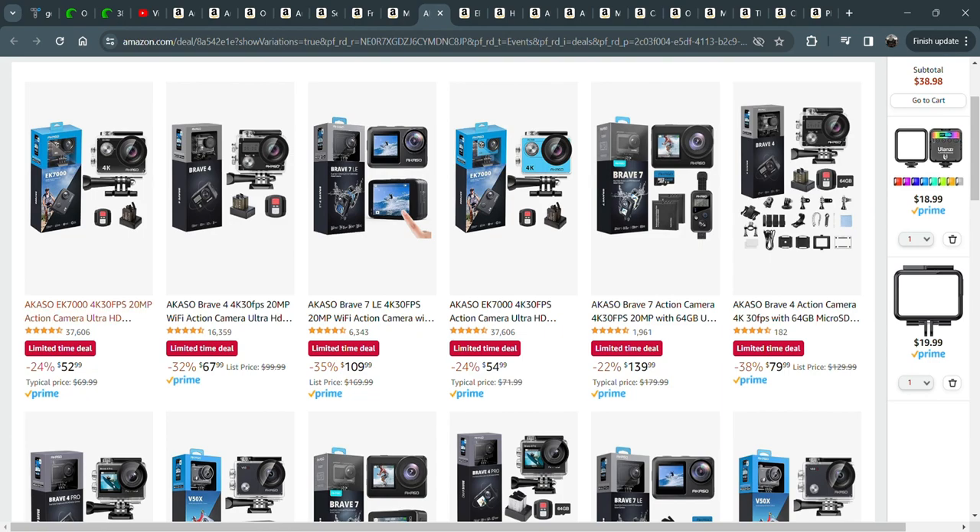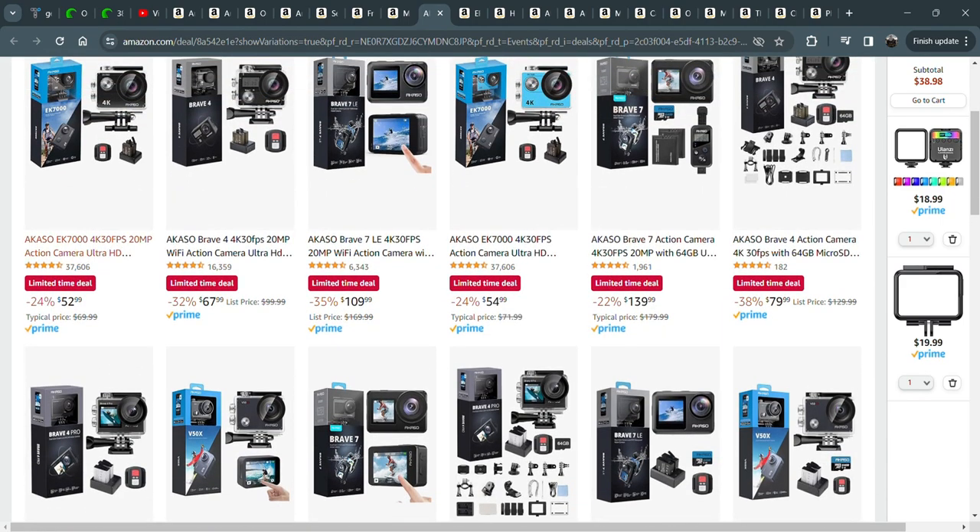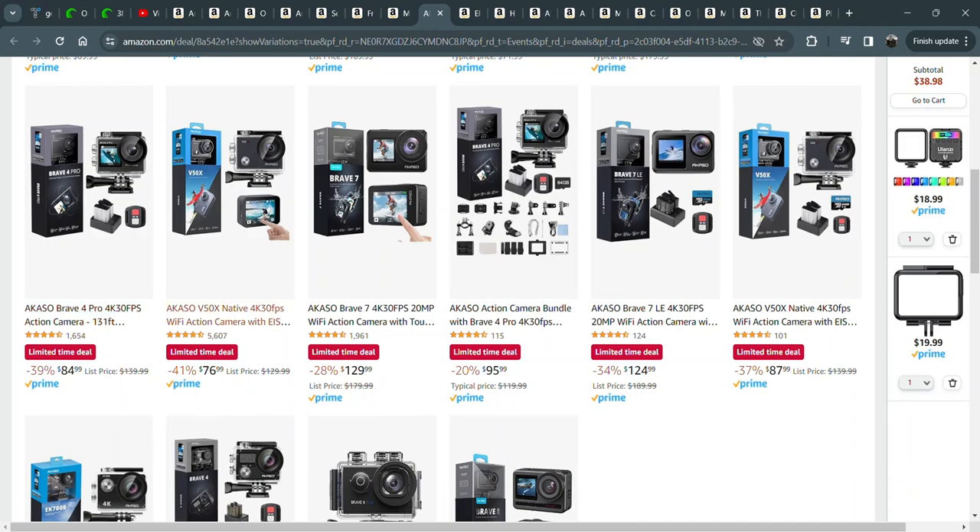I haven't taken the Brave 7 LE underwater yet, but it is a waterproof camera — you don't need an enclosure for it up to about 10 meters or so. I also have the V50X, and that's my favorite of the Acaso cameras. It's a great balance of cost and video quality, so that V50X is just an amazing deal.